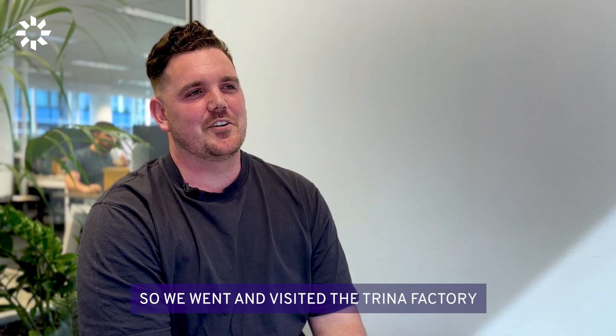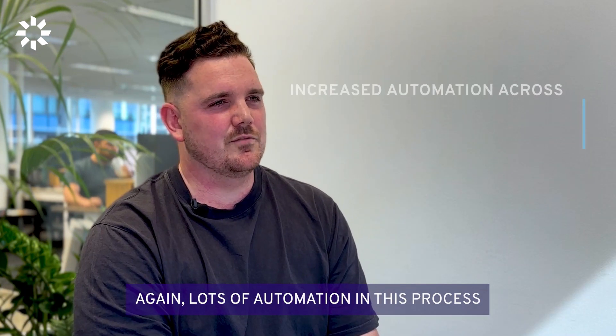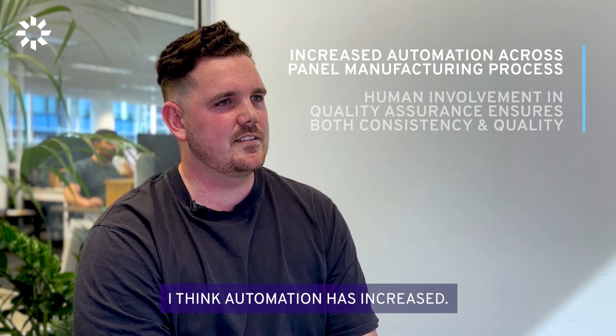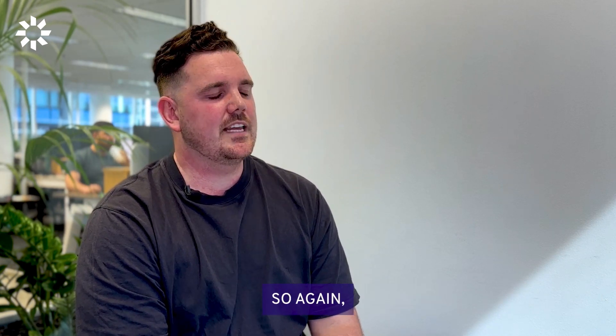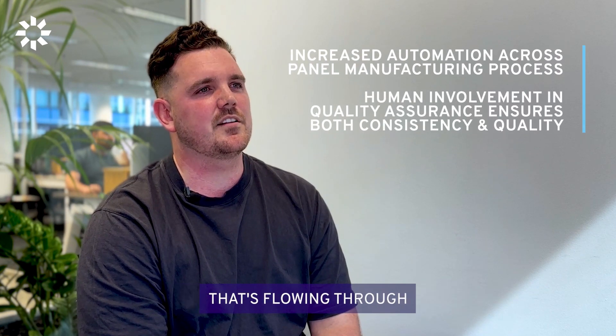We went and visited the Trina factory and we actually went to their headquarters. Again, lots of automation in this process. And probably since the last time I saw a solar panel manufacturer, automation has increased. A lot of the human involvement is more around quality assurance and testing. So that gives you a little bit of confidence knowing the consistency of product that's flowing through.